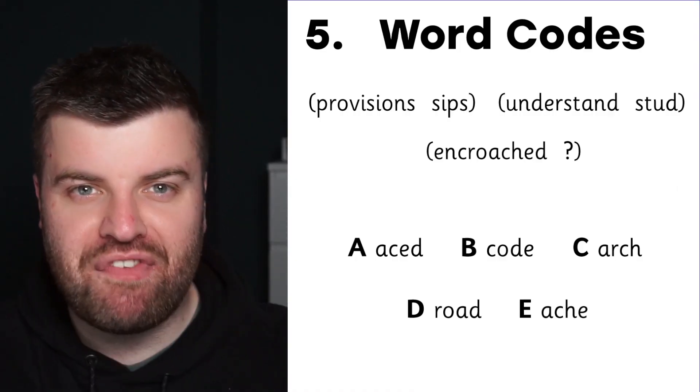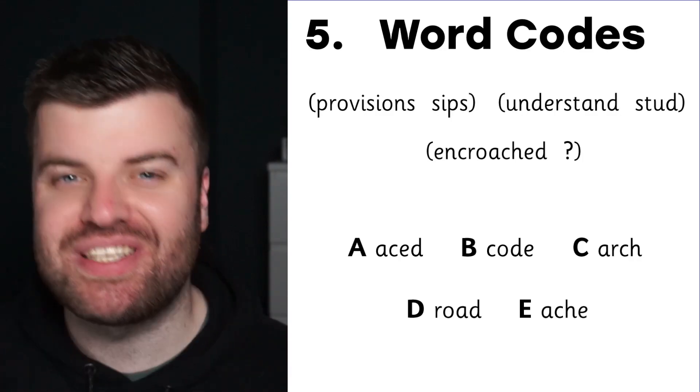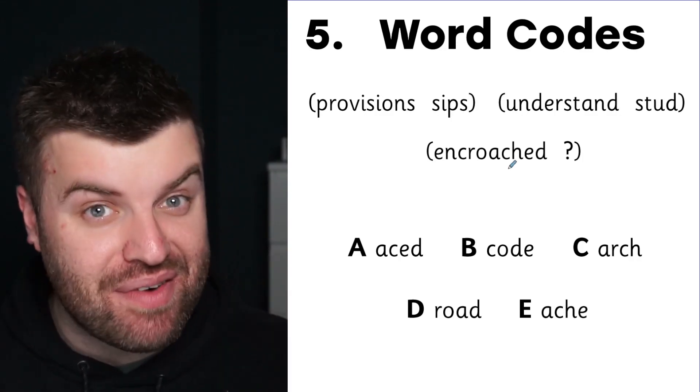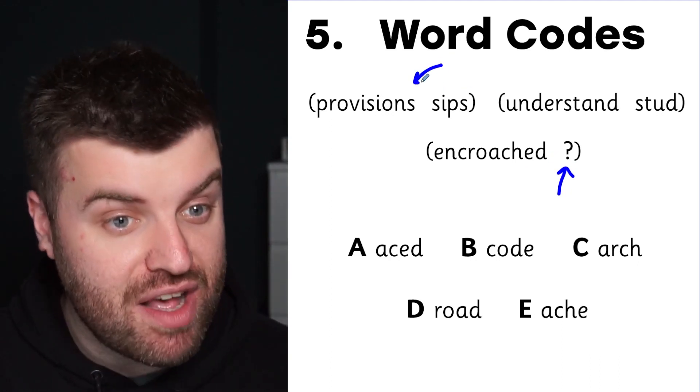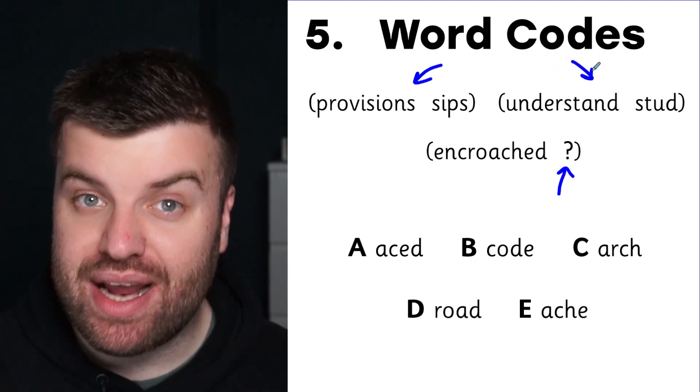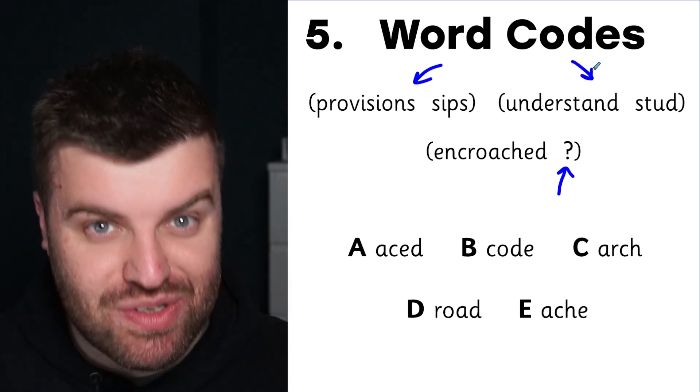Hey everyone, we're back with another 11 Plus video and today we're going to use our strategies to solve some of the hardest reasoning questions that we could find. Diving straight into number five, we have word codes. In this question we need to try and figure out what word goes where the question mark is, using the first pair of brackets and the second pair of brackets to help us figure it out.